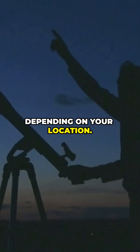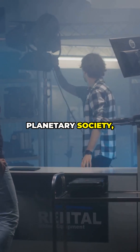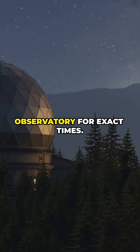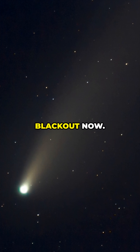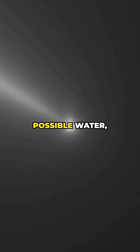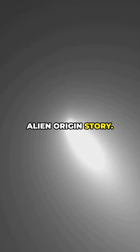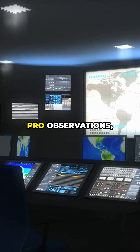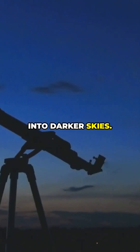The approach in December is when visibility should get better — think pre-dawn slots or evening slots depending on your location. I'll be checking reputable charts from groups like the Planetary Society and your local observatory for exact times. Milestones: perihelion blackout now, surprising chemistry, possible water hinting at a very alien origin story.